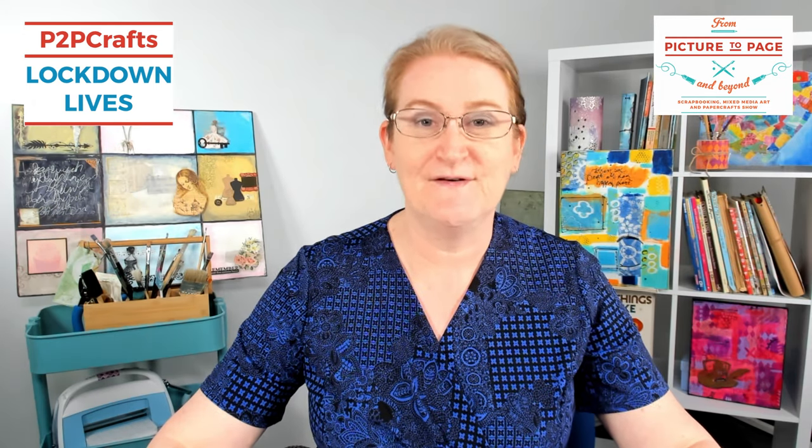Today we've got Lockdown Live with Jennifer from Crafters Cupboard. Hi Jennifer! This is a follow-on from the recent Picture to Page show in Hagenham which, although it was only about ten days ago, seems a little bit like a lifetime with what's going on in Melbourne now. We were just so lucky with our weekend, weren't we?